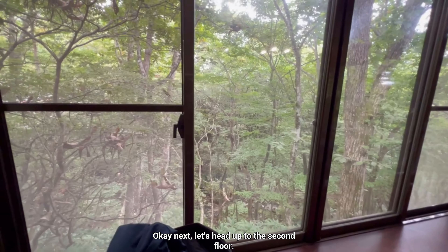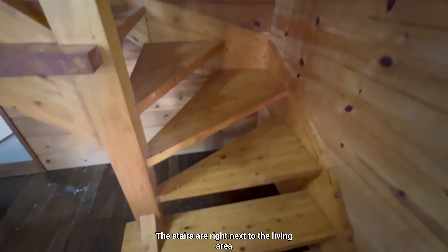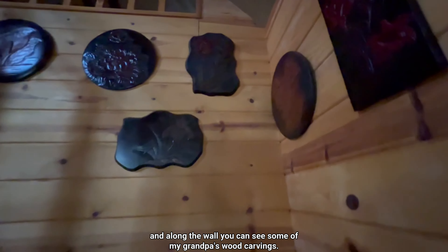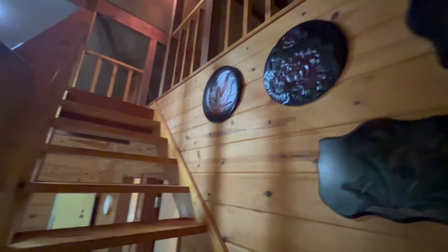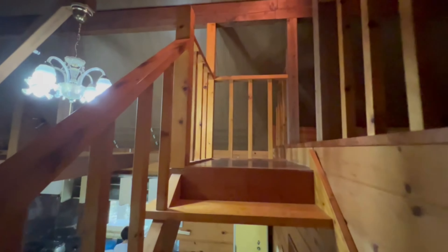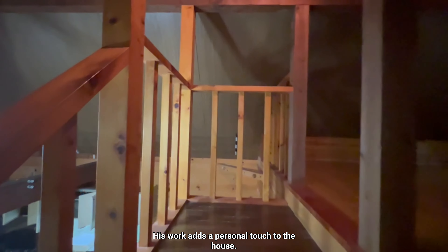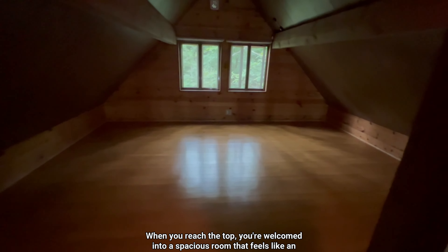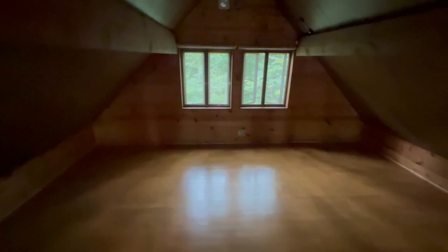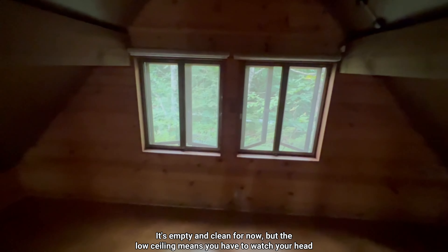Let's head up to the second floor. The stairs are right next to the living area, and along the wall you can see some of my grandpa's wood carvings — I'm always amazed at how talented he is. His work has a personal attachment to the house. When you reach the top, you're welcomed into a spacious room that feels like an open attic room. It's empty and clean for now.